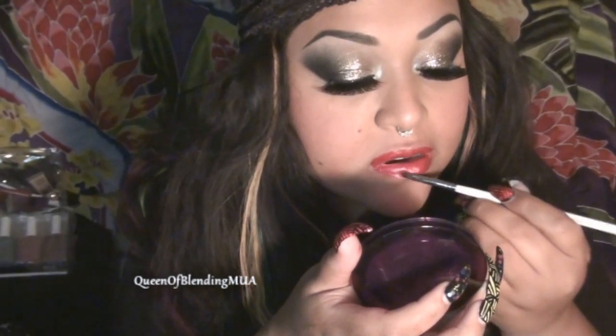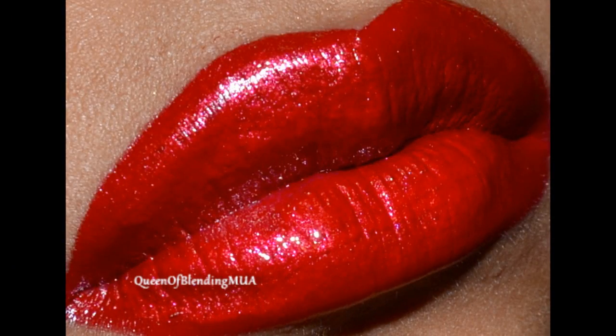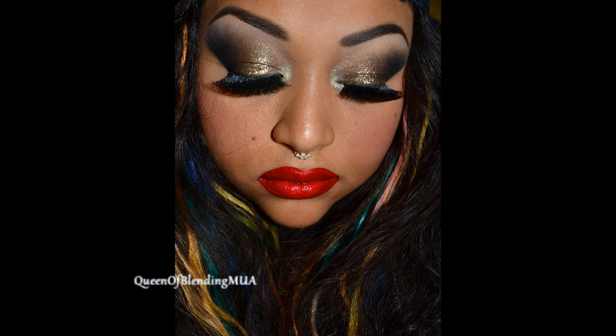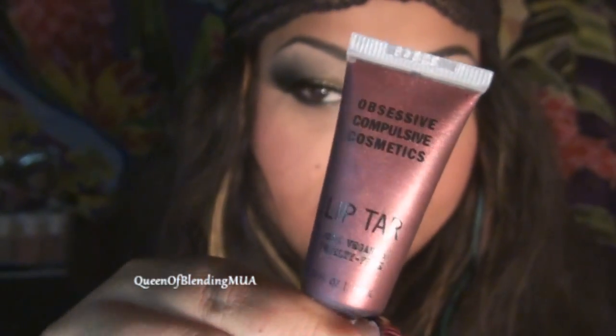This one is a metallic Lip Tar. This one's called Roll Play. Nice, bright red. Last but not least, this is my favorite one, Black Metal Dahlia.